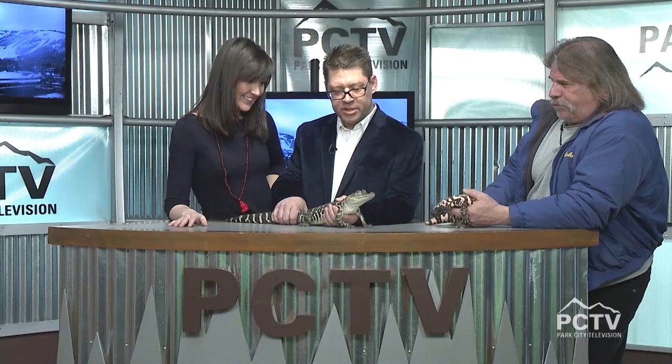Jim can always use volunteer help with the work he does. Utah's Reptile Rescue helps police and fire departments as well as individuals in their homes. If you can visit the website or help fund the continuing service, it is greatly appreciated. Jim Dix, Utah's Reptile Rescue — bringing reptiles to your kid's birthday party and bound to scare someone. Thank you, Jim.